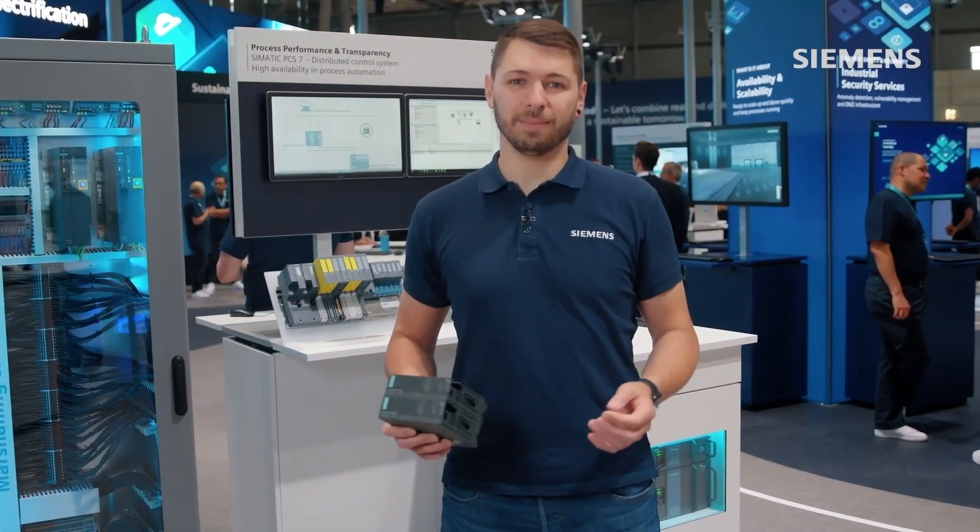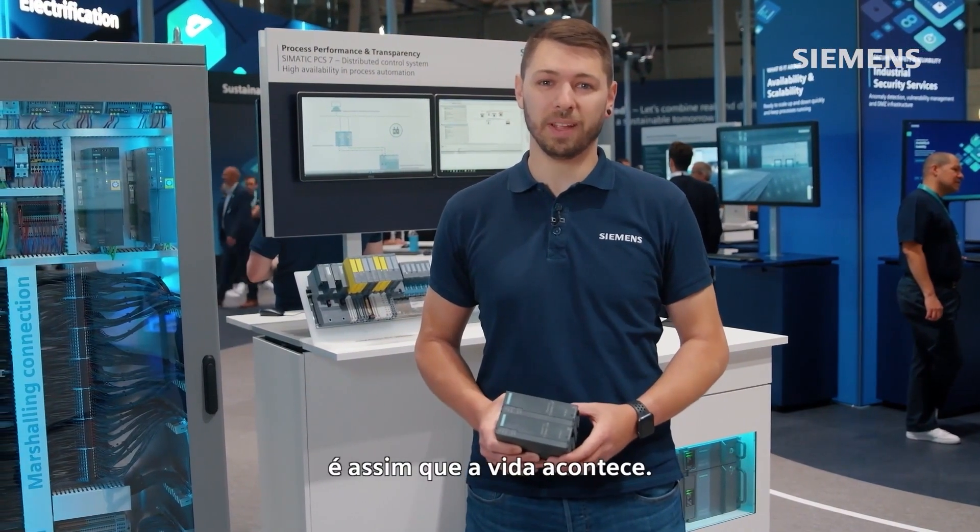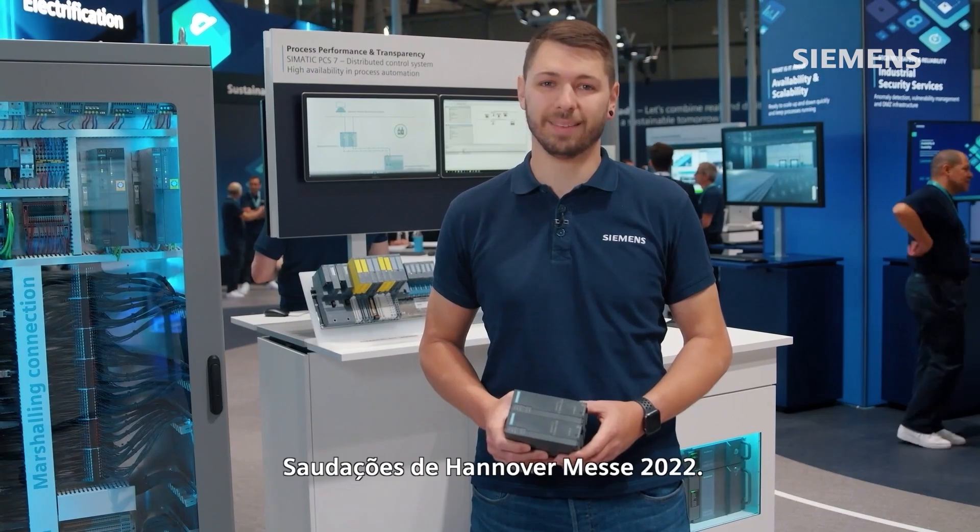Change is the cycle of things. That's how life goes. Best regards from Hanover Messe 2022.